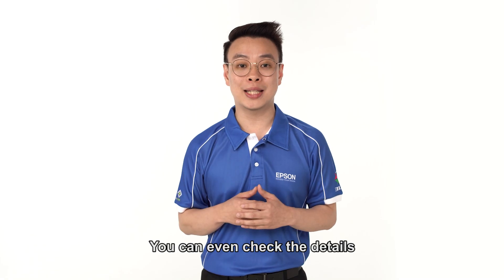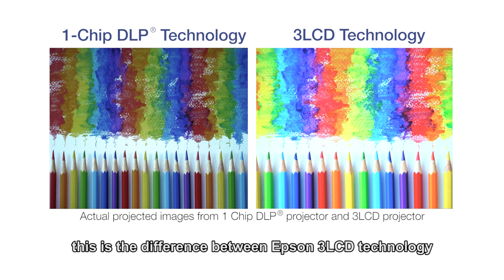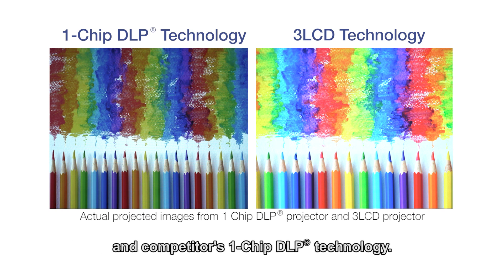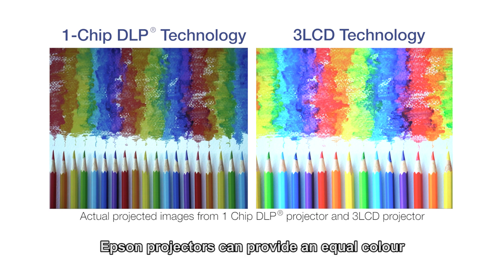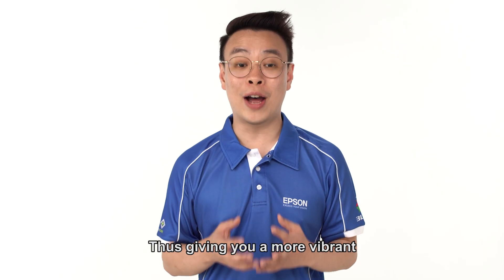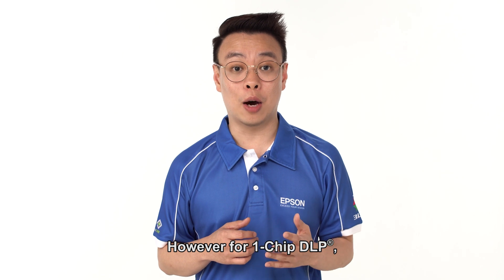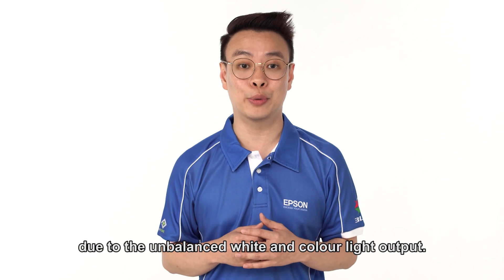You can even check the details through a third-party website at www.colourlightoutput.com. As you can see, this is the difference between Epson's 3LCD technology and competitor's one-chip DLP technology. With 3LCD technology, Epson projectors provide equal colour and white light output, giving you a more vibrant and vivid display. However, for one-chip DLP, the projected image appears washed out due to the unbalanced white and colour light output.